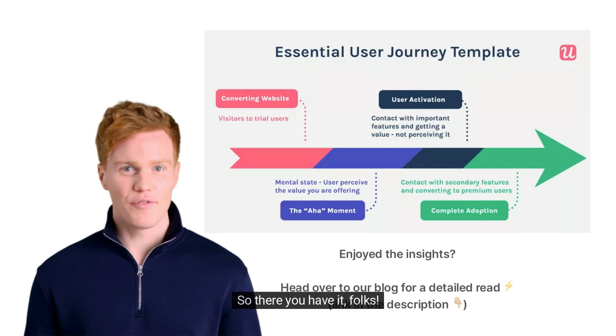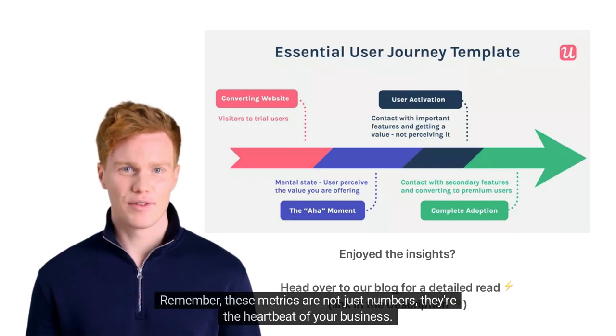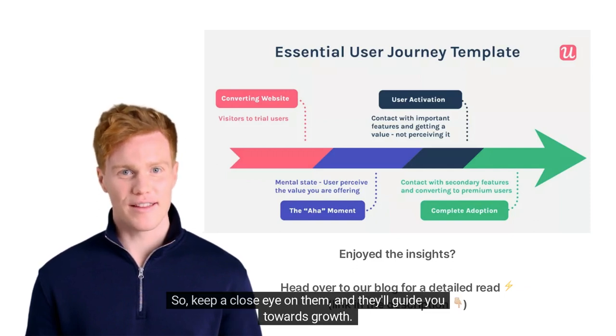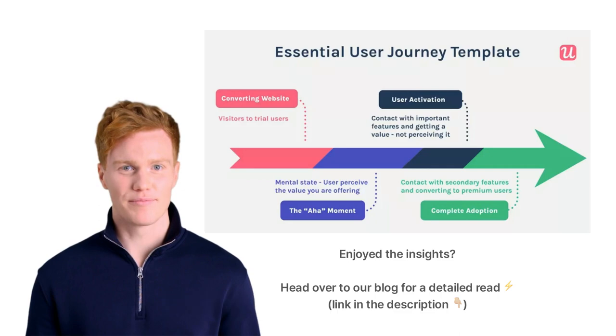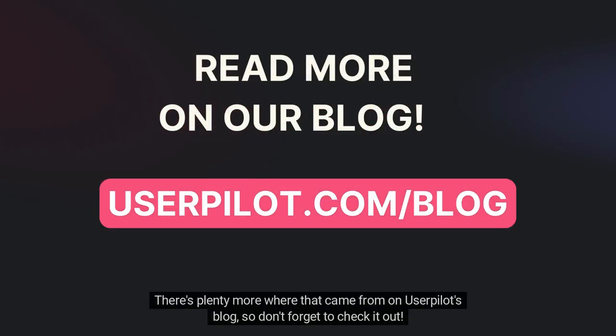So, there you have it — the 6 key B2B SaaS metrics that matter. Remember, these metrics are not just numbers, they're the heartbeat of your business. Keep a close eye on them and they'll guide you towards growth. Enjoy the insights — there's plenty more where that came from on Userpilot's blog, so don't forget to check it out.